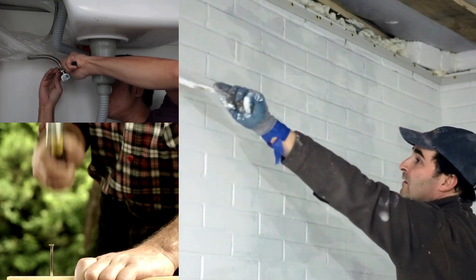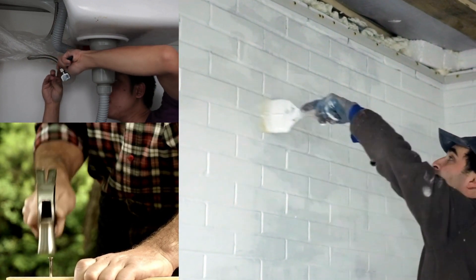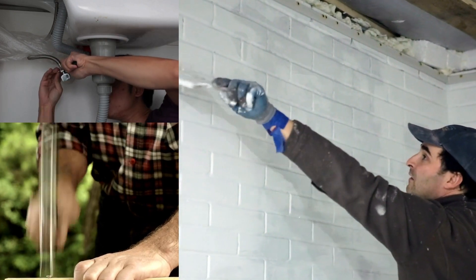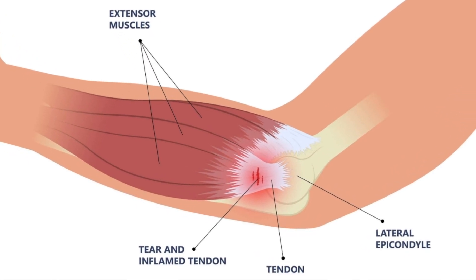Just a quick note on what tennis elbow is — it's an overuse injury that usually comes on gradually from a repetitive strain. It's pretty common in tennis players, but anyone who does a lot of repetitive motions like bending the wrist, twisting, and gripping with the wrist and hand can get it. There is a tendon that attaches to the outer part of the bone called the lateral epicondyle that gets irritated and painful.